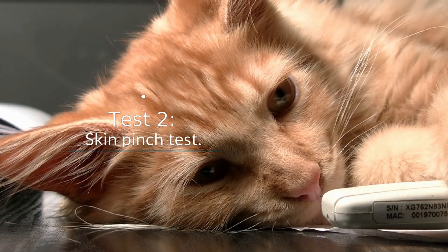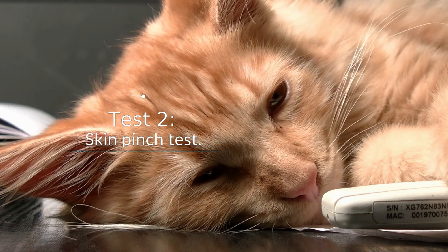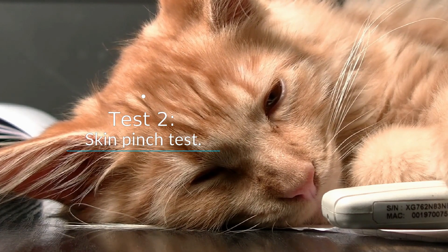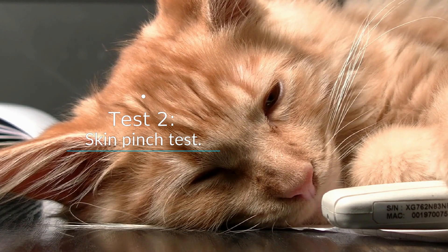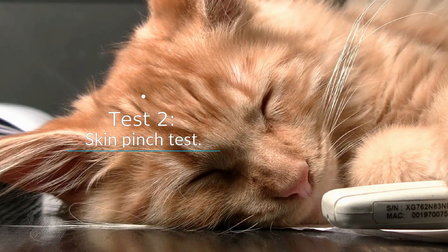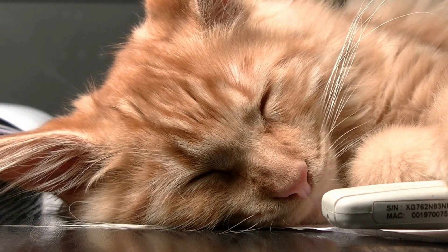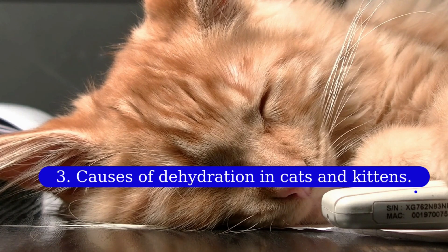Test two: skin pinch test. This test only works on young, healthy animals with elastic skin and is not as helpful once cats age or develop chronic disease. However, if you gently lift or pinch the skin over your cat's shoulder blades and then release it, it should snap back into position quickly. If your cat's skin slowly settles into place, this can also be a sign of dehydration.